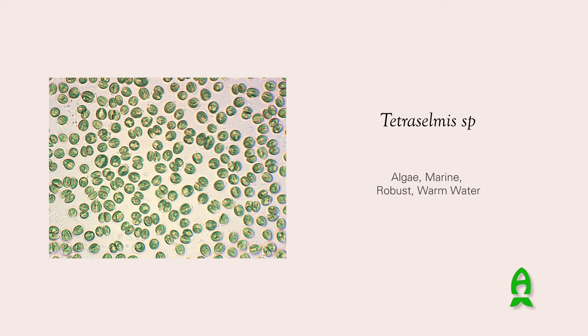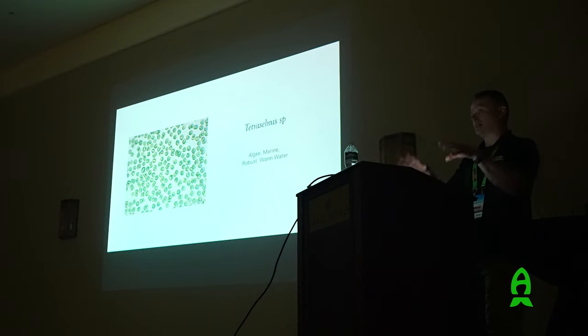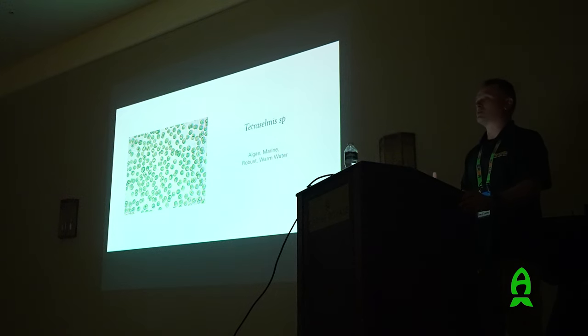Tetraselmis is widely used by shrimp farmers - it helps prevent zoea syndrome in larval shrimp, which plagues shrimp hatcheries. It's great for bivalve larvae past day seven because it's actually large compared to the other species, measuring about 10 to 12 microns. It's also great for green water systems. People working with larval fish will add this to larval rearing tanks because not only will live feed organisms eat it, the fish larvae themselves will also consume it and gain nutrition. Many people call this the 'miracle phyto' for its very unique results in aquaculture.